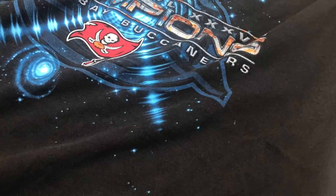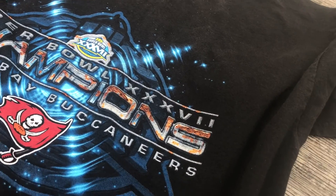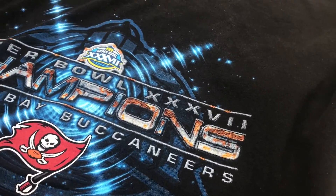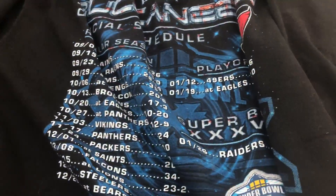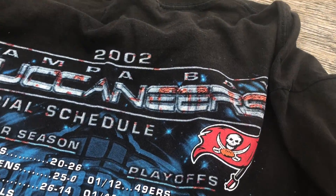I just caught me a dope piece — it's a Super Bowl Buccaneers shirt. My first pick up was this vintage Super Bowl, I think it's 2003... no, it's Super Bowl 37. Super Bowl champs, Tampa Bay Buccaneers. The size is a 2X. The back has a schedule of the games right here, and this was only a dollar. Nice pickup. Actually it was 2002.